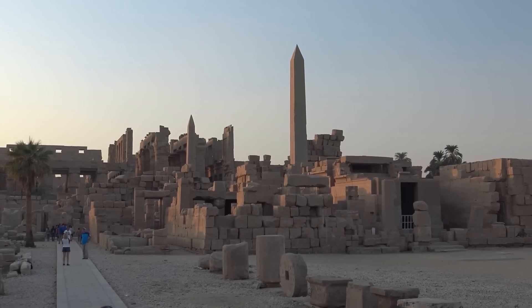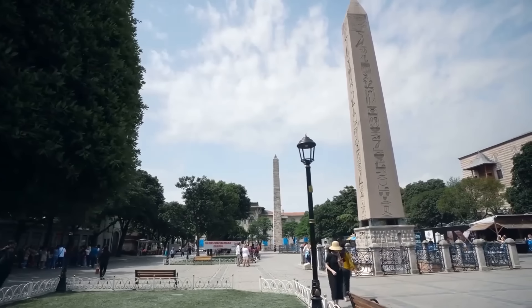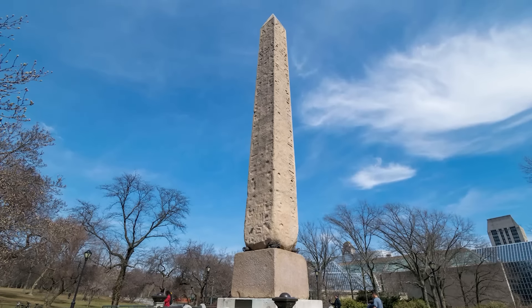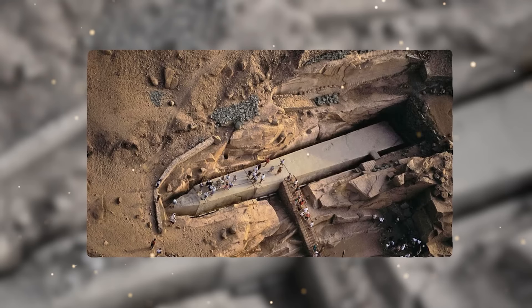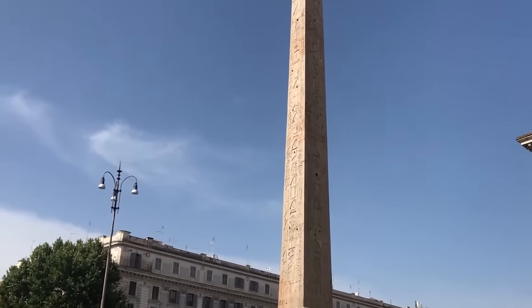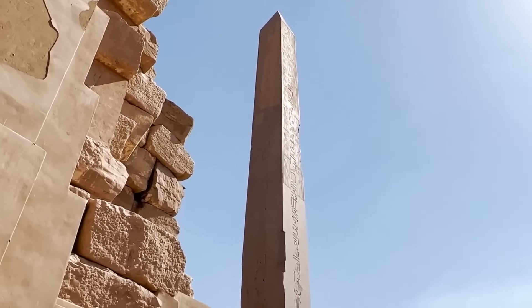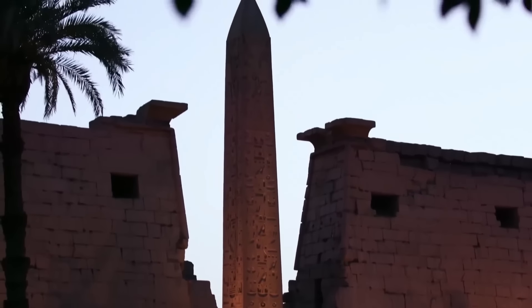Another puzzling aspect of ancient Egyptian obelisks is the question of how they were transported and erected. The most common theory suggests that the obelisks were moved using sleds, rollers, and ramps, with hundreds or even thousands of workers pulling them across the desert. However, some researchers proposed that the ancient Egyptians may have used more advanced methods, such as the use of levers, pulleys, or even sonic levitation to move these massive stones.